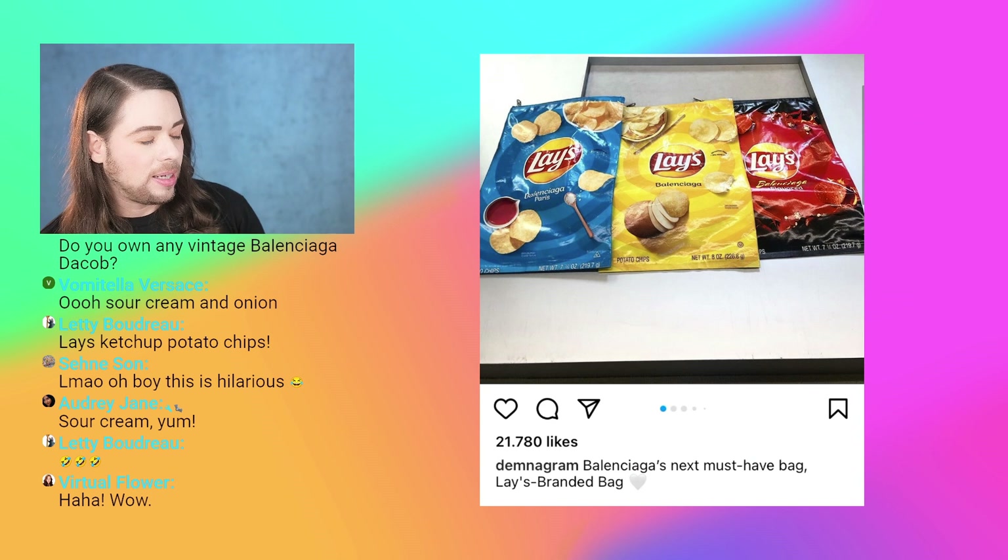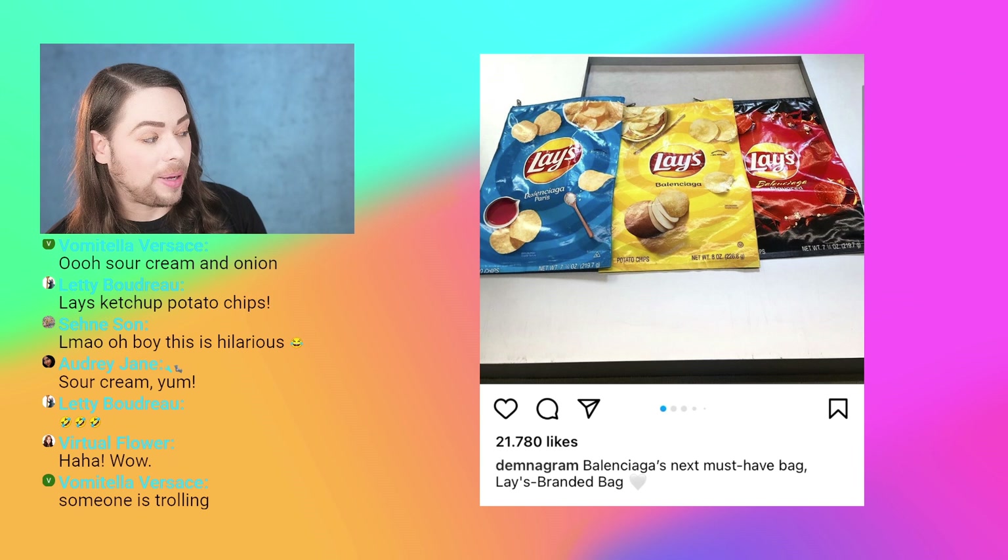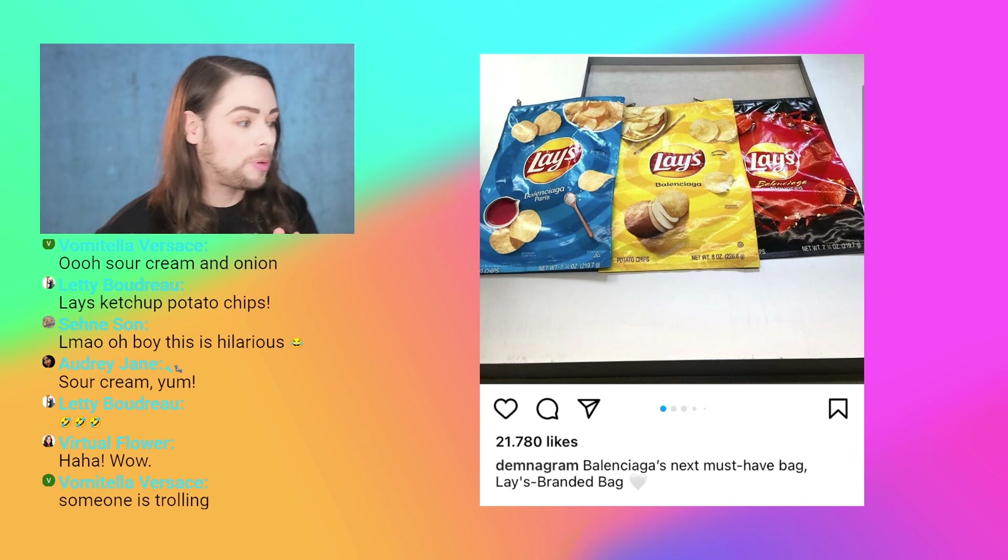This is what Demna, or whoever for Demna, commented. Now, everything I say in this video is for entertainment purposes only — just my opinion, not rooted in any facts or truths. Everything's alleged.